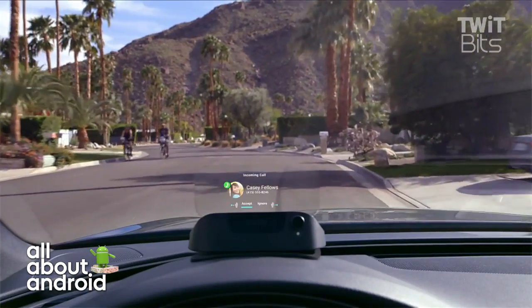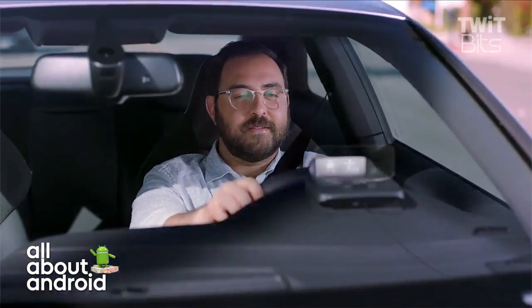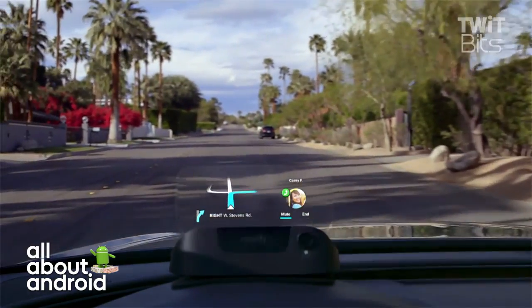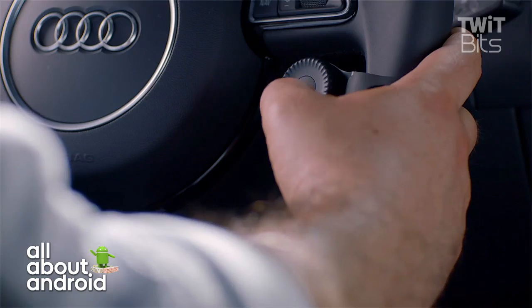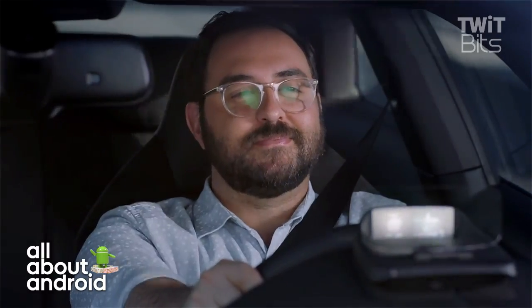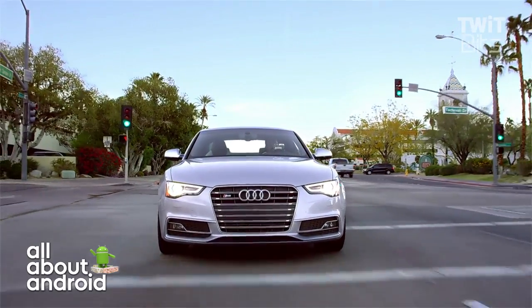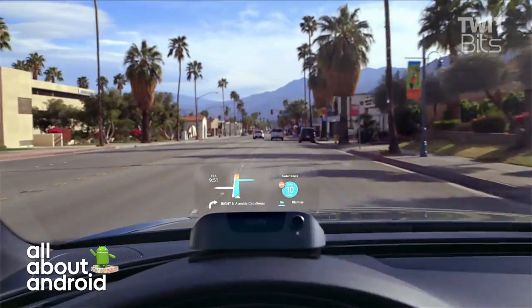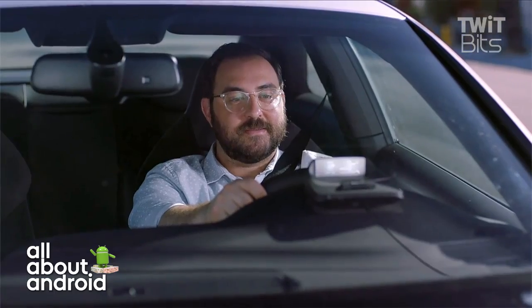It plugs into your OBD2 port, so it knows what's happening — it knows how fast you're going and if you're running out of gas. Sometimes when I'm driving along, it'll say, 'Hey, you're almost out of gas. Do you want to add this gas station to your route?' And then I just say yes, or click it, and it's added.